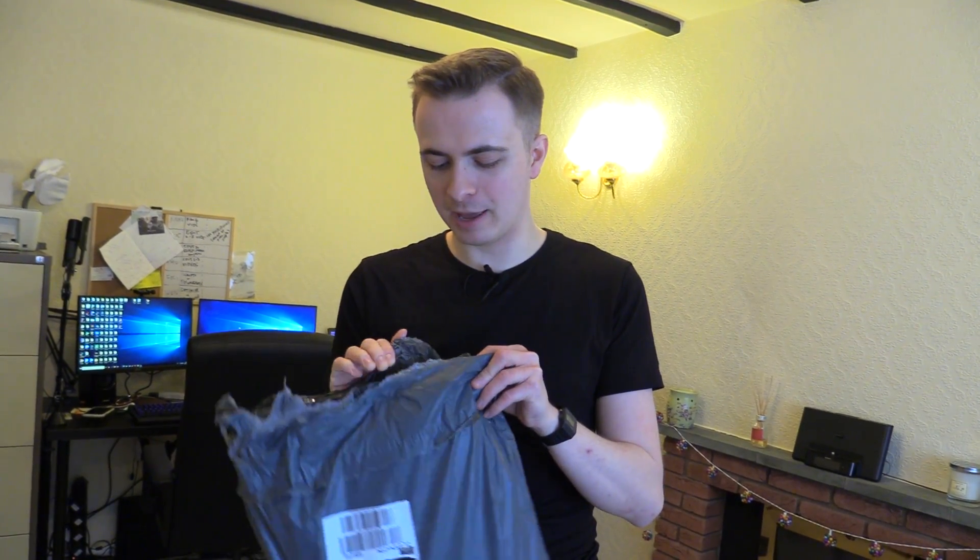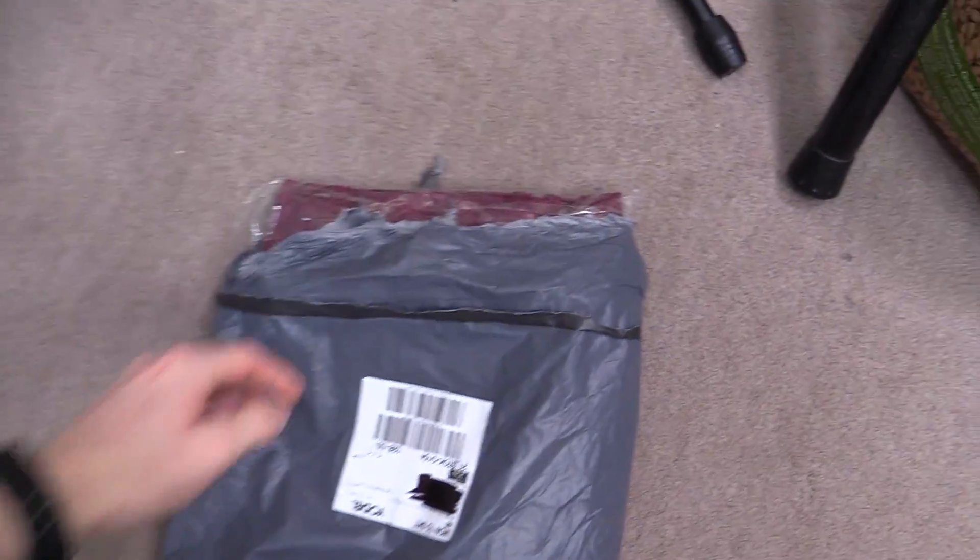Looks like we're in business! I didn't expect this to arrive this quick — normally with Wish.com you'd expect about a month's wait. I caught a glimpse of that beautiful burgundy suit. Do you reckon this is going to look good? Well, let's find out what a medium suit is going to look like.